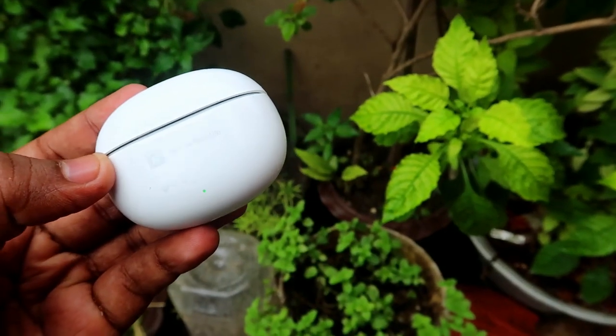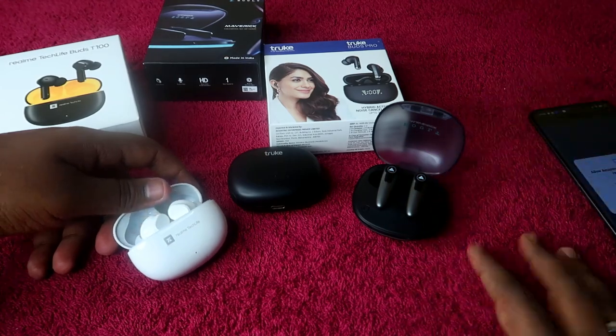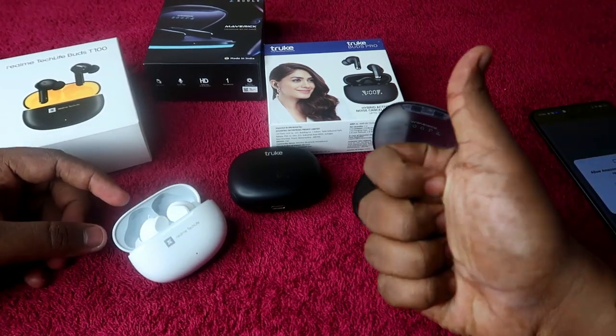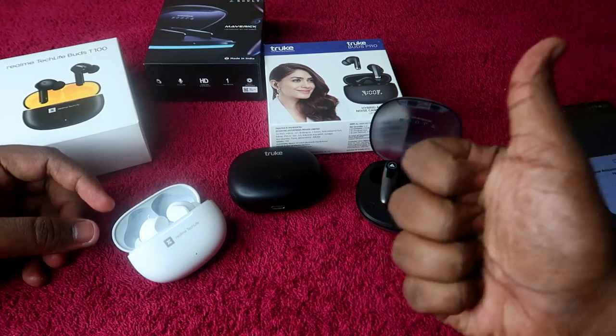It's completely your choice now — which of these three TWS earbuds are you going to buy in this Amazon Republic Day sale? Let me know in the comment section below. If you liked this video, hit the like button, and if you are new to this channel, please subscribe. Thanks for watching!